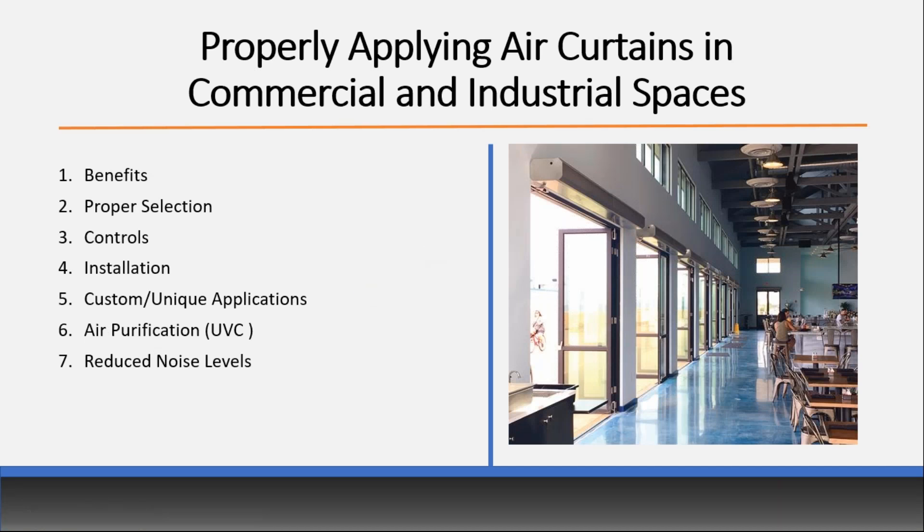What we're going to talk about today: properly applying air curtains for commercial and industrial spaces. I'm going to touch on the benefits of air curtains — anything from energy cost savings to comfort, whether it be employee or customer comfort, safety, and superior building design leading into code and standard updates. I'll also cover how to properly select air curtains, controls, proper installation, different applications, and air purification. Finally, the biggest complaint I hear is that engineers shy away from air curtains because they're loud and noisy, so I'll talk about how we've reduced noise levels.